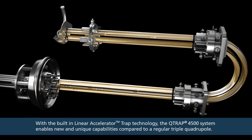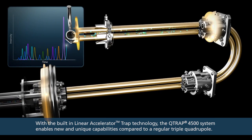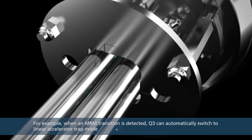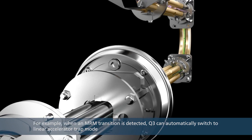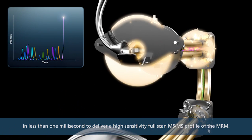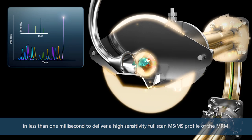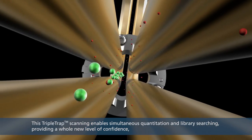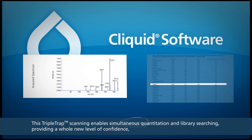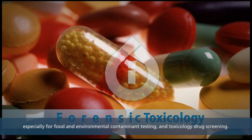With the built-in linear accelerator trap technology, the Q-trap 4500 system enables new and unique capabilities compared to a regular triple quadrupole. For example, when an MRM transition is detected, Q3 can automatically switch to linear accelerator trap mode in less than one millisecond to deliver a high-sensitivity full-scan MS-MS profile of the MRM. This triple-trap scanning enables simultaneous quantitation and library searching, providing a whole new level of confidence, especially for food and environmental contaminant testing and toxicology drug screening.